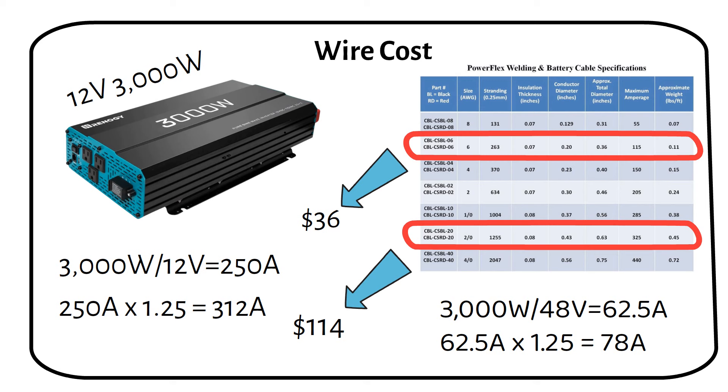Just because you can purchase a 12V 3000W inverter doesn't mean you should. I made a video about this topic, so for a more in-depth explanation, watch that video after this one.